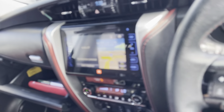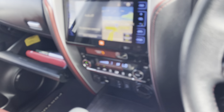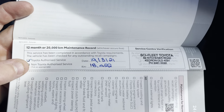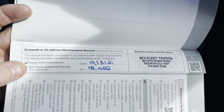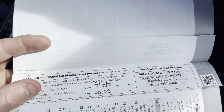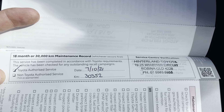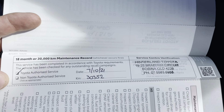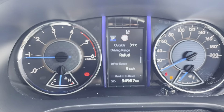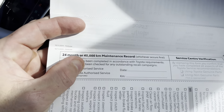I'll just pop out the service history on the vehicle. Obviously it's a 2020 model so it's probably not going to have too much on it. You've got your 12 month service there on the 19th of the 3rd 2021 at 18,422 kilometres. And your next service done at 18 months, at 30,000 kilometres, done on the 7th of the 10th of 2021 at 30,352. So as you can see it's got 34,957 on the clock, and your next service isn't due until 40,000 kilometres, so still a fair while until your next service.